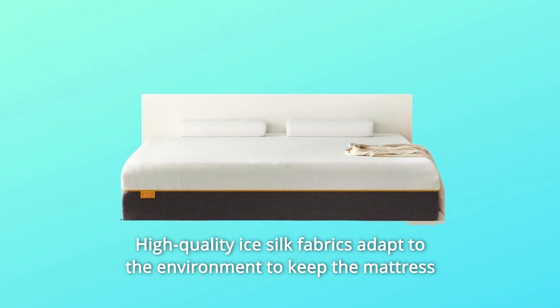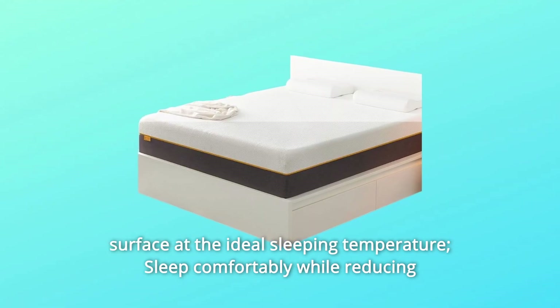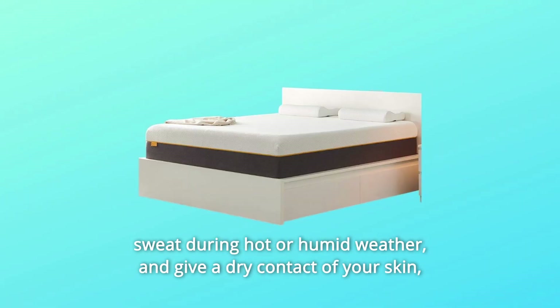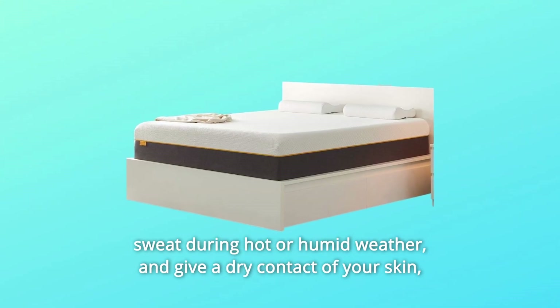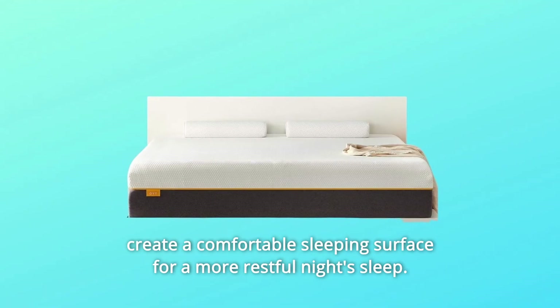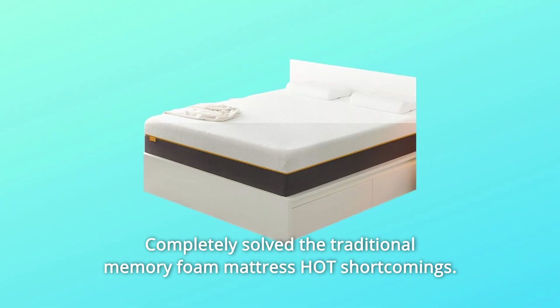High-quality ice silk fabrics adapt to the environment to keep the mattress surface at the ideal sleeping temperature. Sleep comfortably while reducing sweat during hot or humid weather and give a dry contact of your skin, creating a comfortable sleeping surface for a more restful night's sleep. Completely solving the traditional memory foam mattress hot shortcomings.